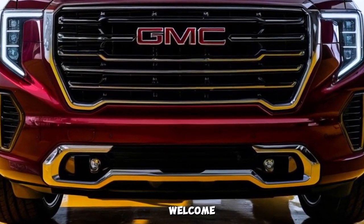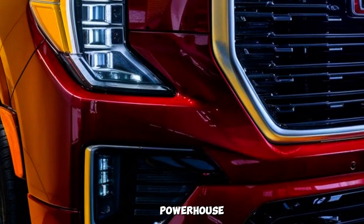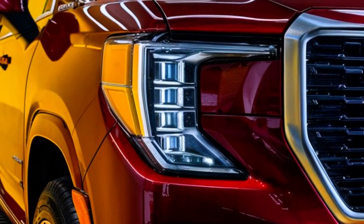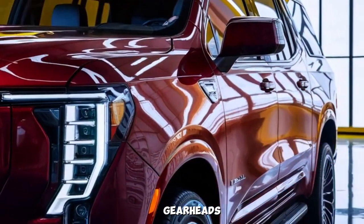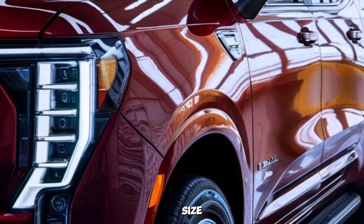Hey everyone, and welcome back to the channel. Today we're getting a first look at a real powerhouse, the all-new 2025 GMC Denali. Buckle up, gearheads, because this luxurious behemoth is ready to redefine the full-size SUV segment.